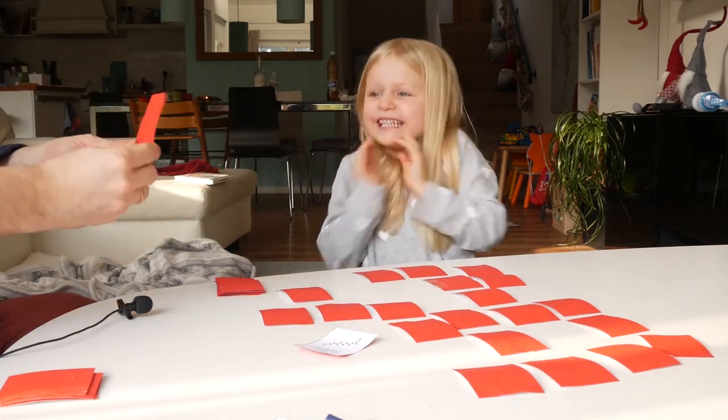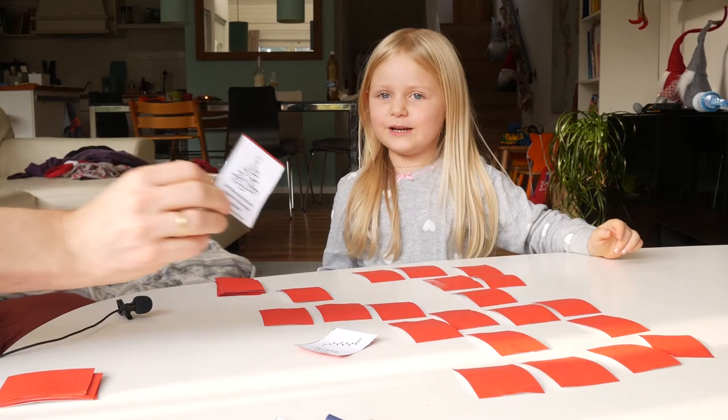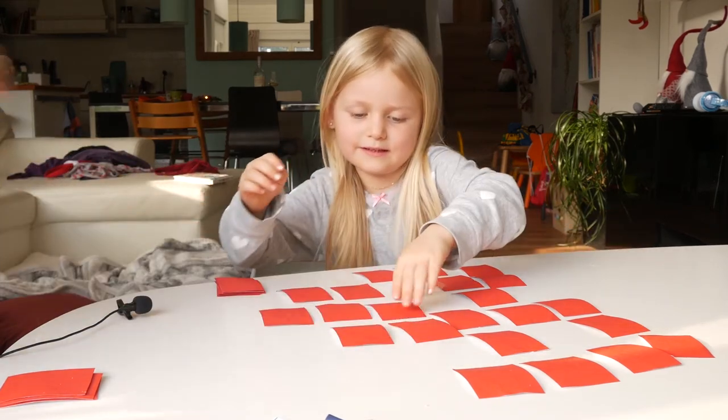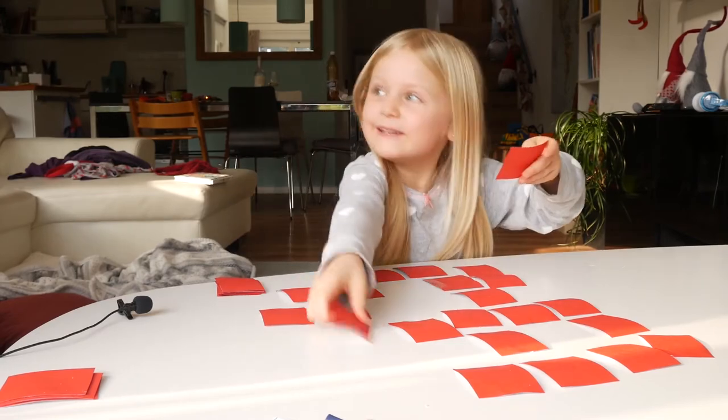A Christmas tree. I know at least something, but I'm sure you're going first. Is it you? A light bulb, a light bulb.